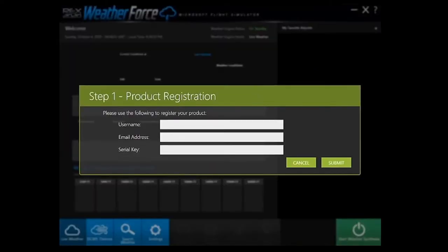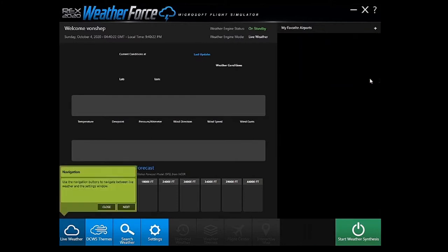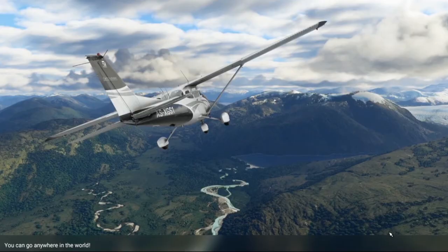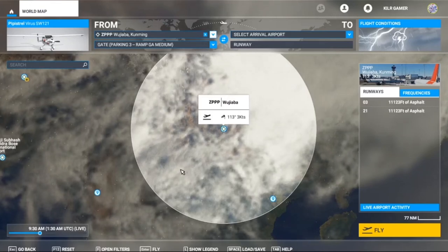Once WeatherForce 2020 is installed, start it up and the first thing you'll need to do is register your product, entering the same information you wrote down earlier. After clicking submit, you'll be taken into the program and it will give you a few tips regarding adding favorite airports, using the navigation buttons, becoming aware of the weather engine status, and important information to know prior to clicking the Start Weather Synthesis button.